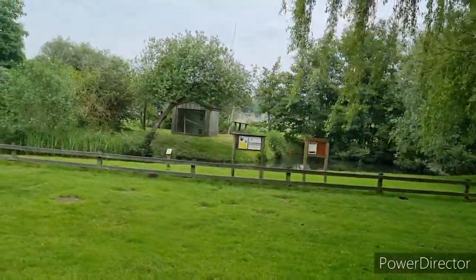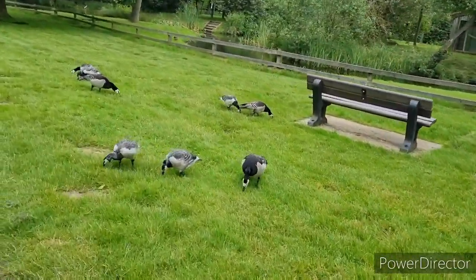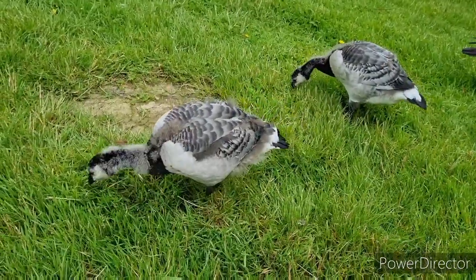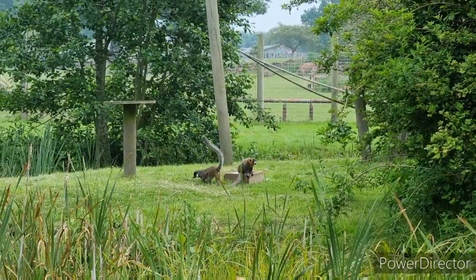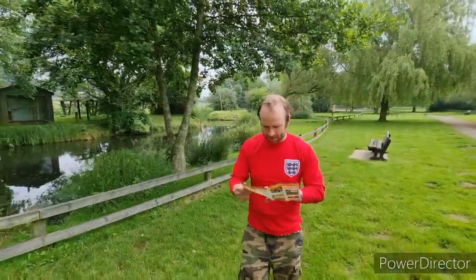Oh, it's nice through here — a little lake. Oh, it's a little baby! Spotted these fellas on the other side. Dye's got the map, we know where we're going.